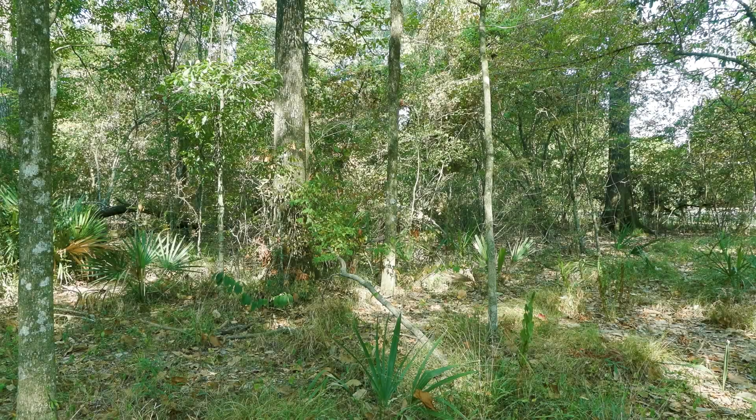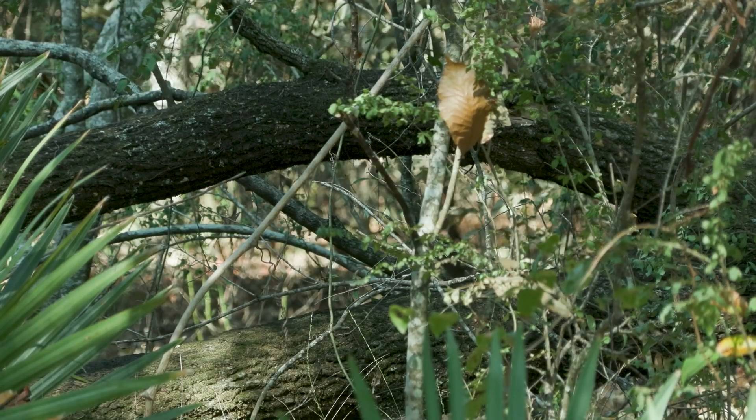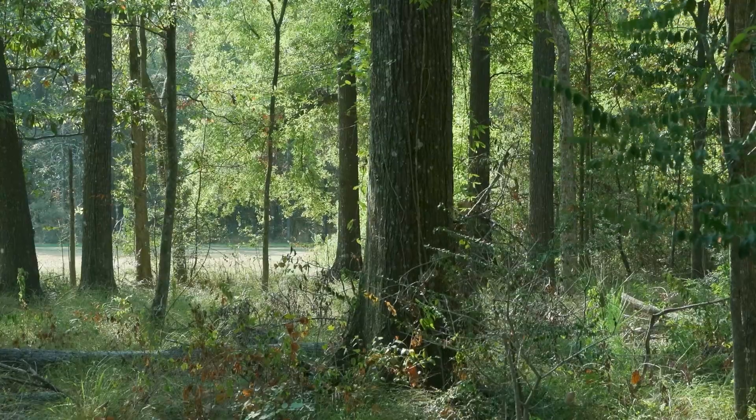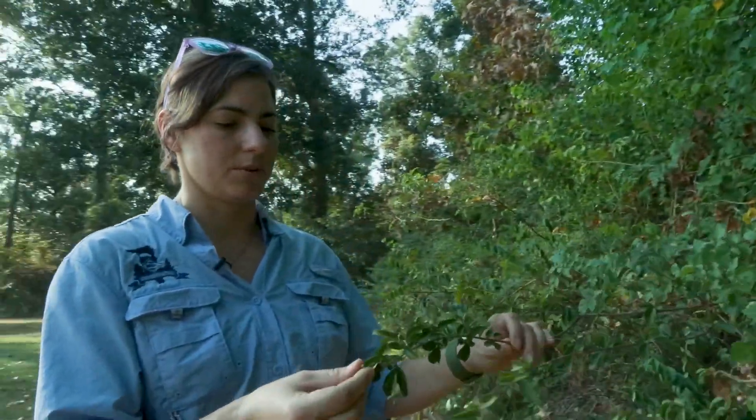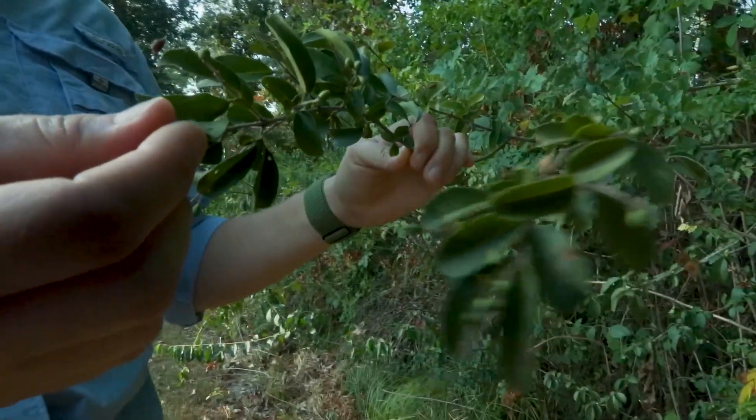These woods look peaceful, but they conceal a deadly invader, one that could be coming to a lawn or farm field near you. We have one of our largest players here, which is the Chinese privet or ligustrum.